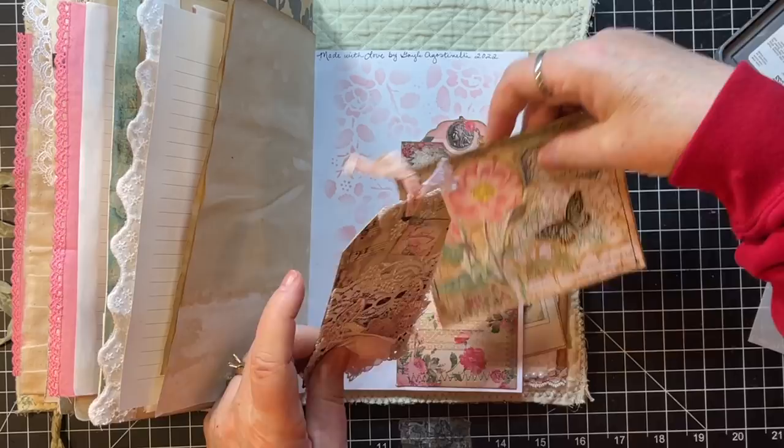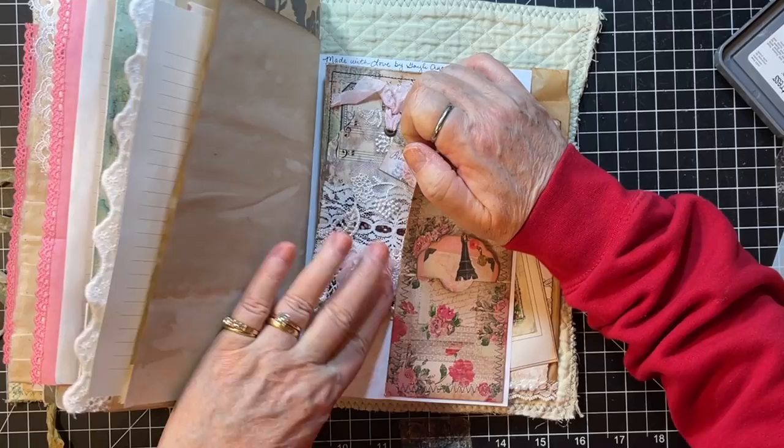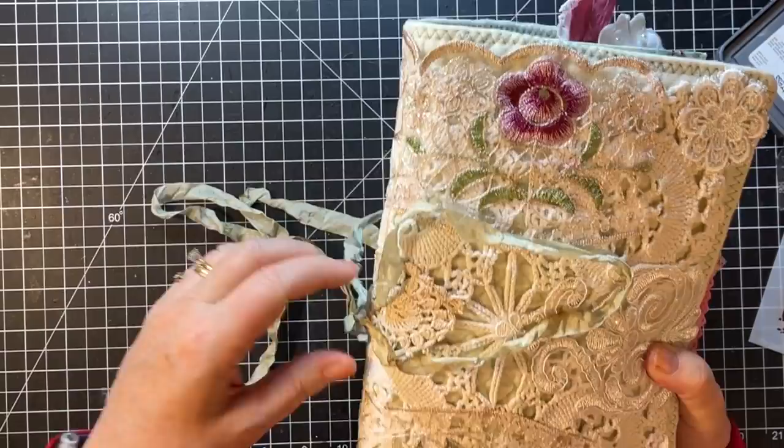There goes my husband clump clump up there — he just got back from Costco. I think that's just fine. Let's put these pretty things in there — we've got a journaling card and this pretty tag tucked in that tuck spot.